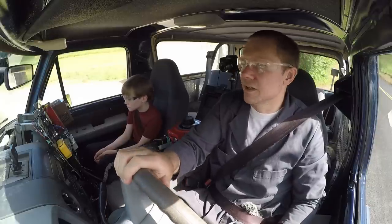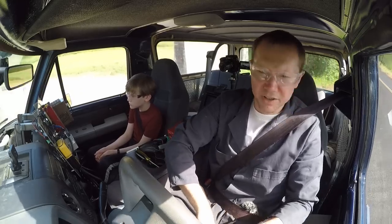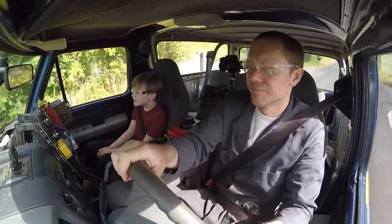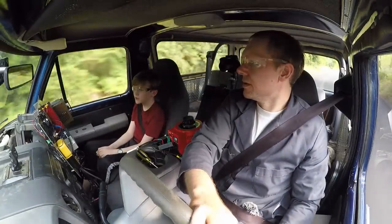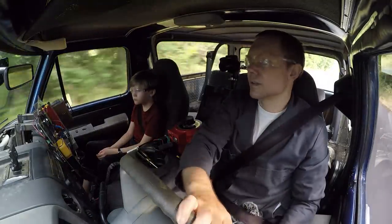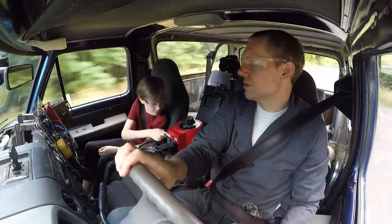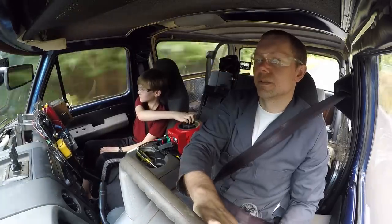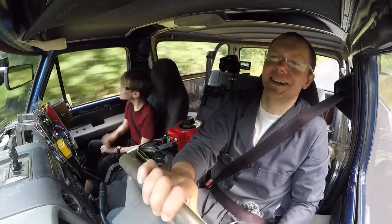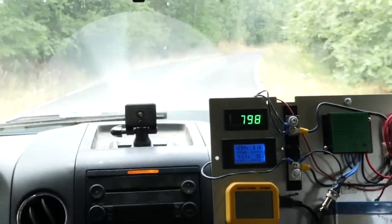We switch to: new turbine with old controller. Big difference immediately. We turn on the inverter and we're actually making power now. Finally. If there's some buzzing, we've got power.